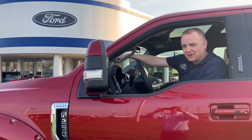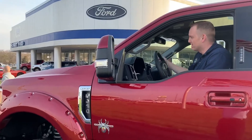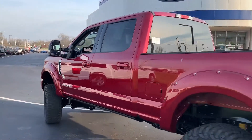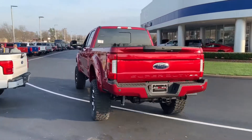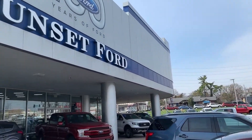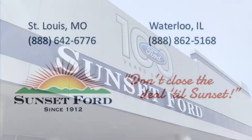Come on down to the corner of Bravo and Lindbergh in St. Louis, Missouri. Don't close the deal till Sunset. Sunset Ford!